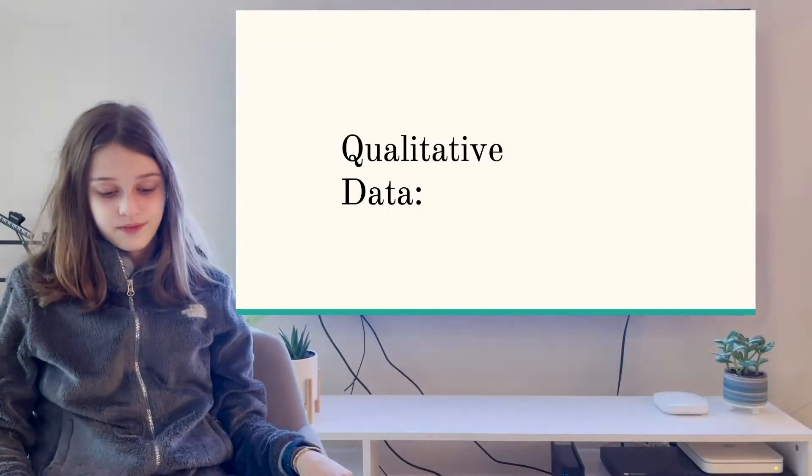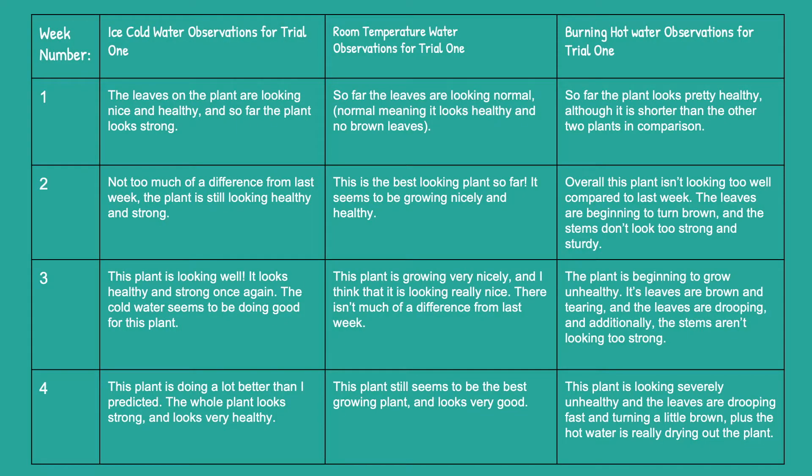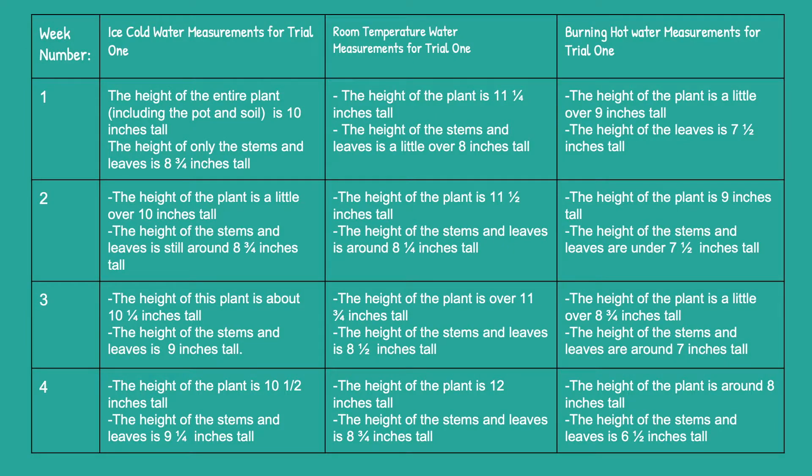Here are my observations for Trial 1. This is my qualitative data, which you can pause if you want to see more details, and my quantitative data, which you can also pause if you want to see more details.